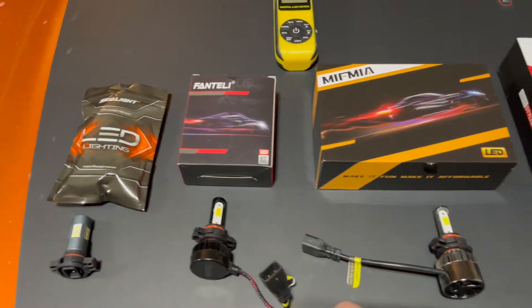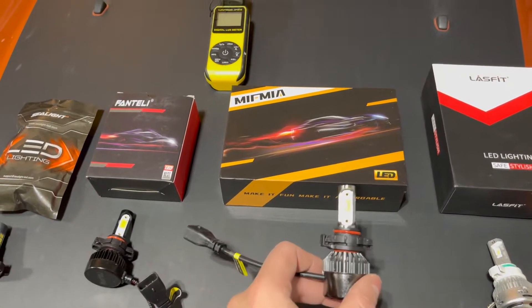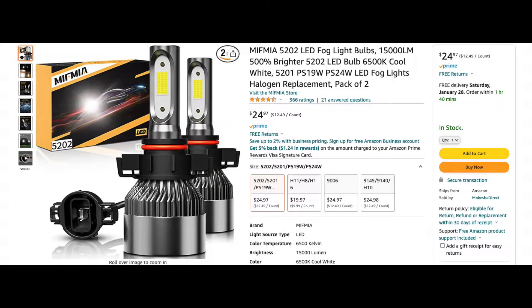We'll have to find out. Now, this next bulb looks practically the same as the Fantelli, but according to their description, this bulb by Mifmia is supposed to be rated at 15,000 lumens per set, or 7,500 lumens per bulb. For an extra $5, the packaging is definitely nicer and may be worth it if they do perform better than the rest.